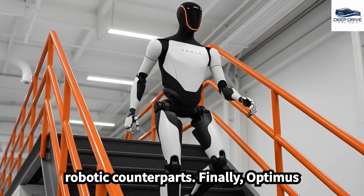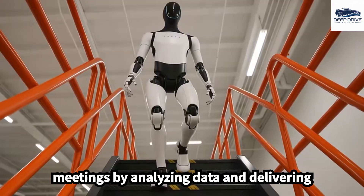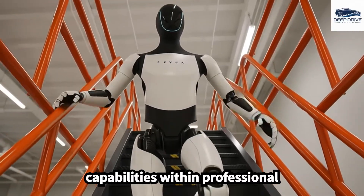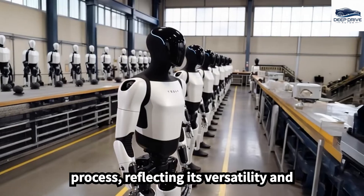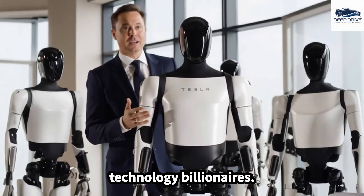Finally, Optimus assumes symbolic roles in business meetings by analyzing data and delivering strategic recommendations, thereby showcasing its multifunctional capabilities within professional environments. Additionally, this robot aids artists in their preparations and actively participates in the creative process, reflecting its versatility and making it an appealing choice for technology billionaires.